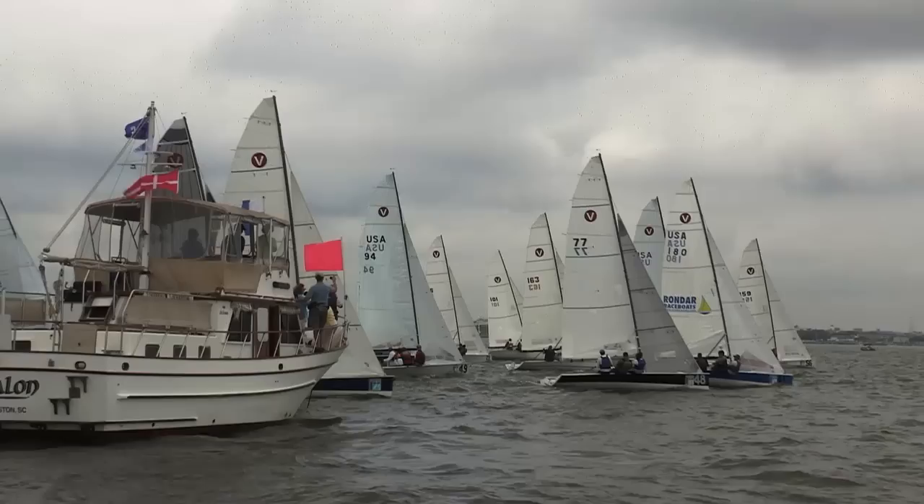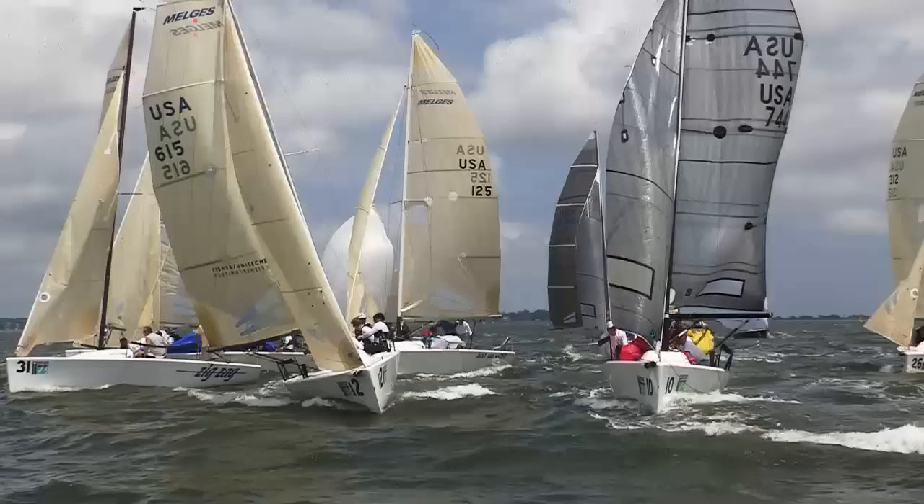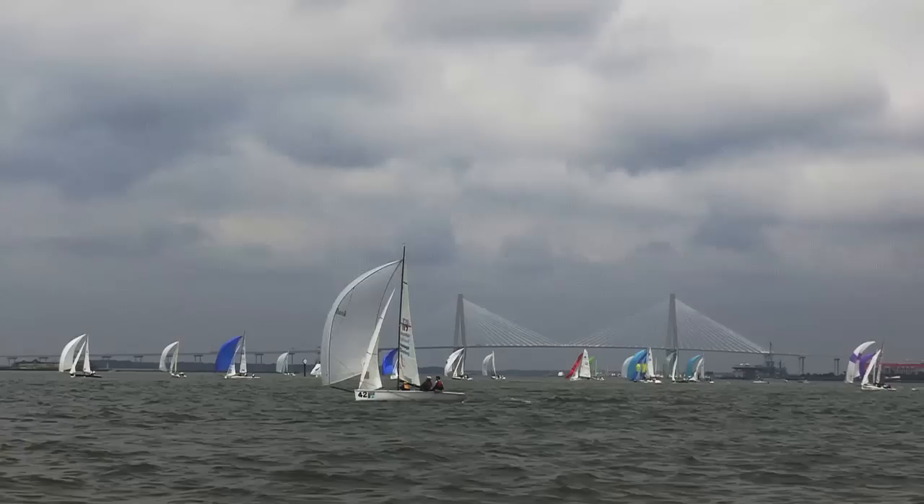And here come some starboard tackers. The X flag is up — we're going to try that again with the general recall. The race committee had to keep on their toes, and like prima ballerinas, they got in plenty of racing for the 17 fleets of boats.